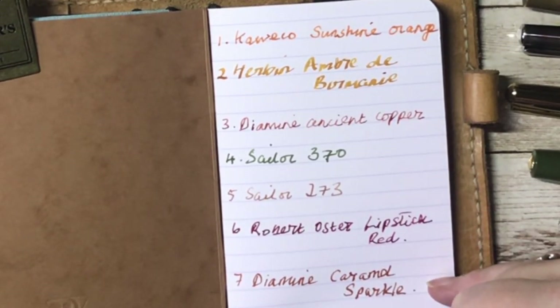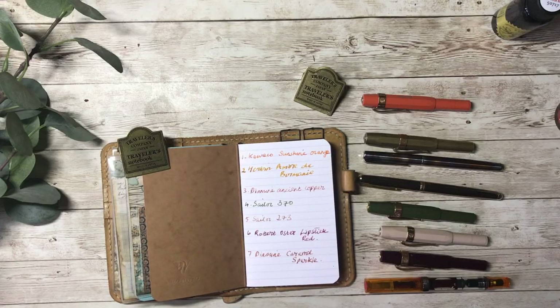Number seven is Diamine Caramel Sparkle. Do let me know in the comments which, if any, of those are your favourites and whether you liked any of them. I also wanted to mention before I go that Louise over at Coffee Tea Paper is now an ambassador for Ferris Wheel Press inks, and I believe they are going to be opening a store in the UK which is exciting. If you're interested in inks, do pop over to her channel and have a look at her ink videos. Thank you very much for watching and I will see you again very soon — bye!